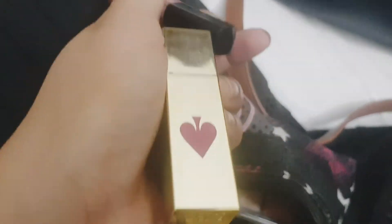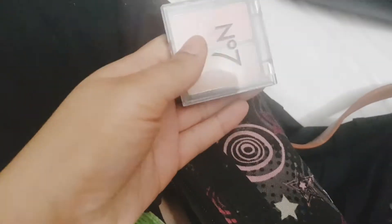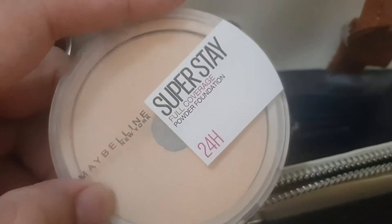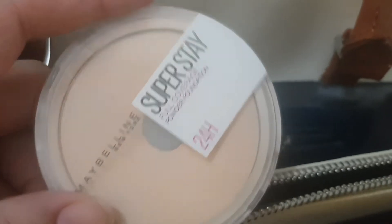In the makeup pouch I have lipsticks — some basic shades — three kinds of lipsticks that match with each other. Then I have a blush-on and highlighter duo, and then my favorite product: a powder foundation for touch-ups. All of this is kept in the bag.